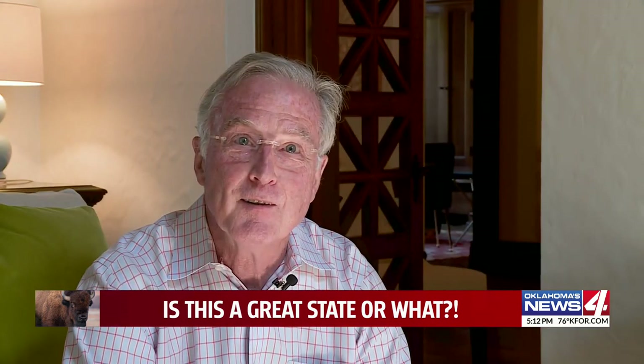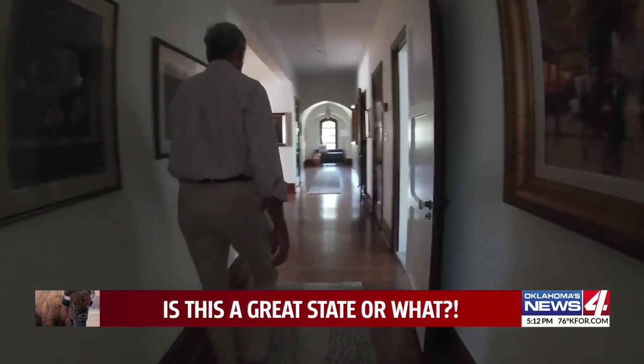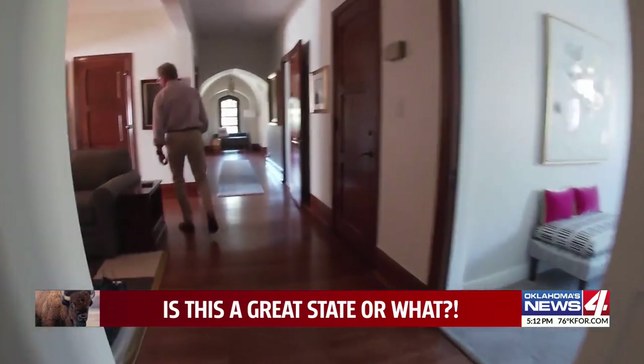Mr. Cary, it's time for you to go — here's our offer. The house itself is built to last many generations more. You probably could last a little hundred years. In Oklahoma City, Galen Culver, News 4.